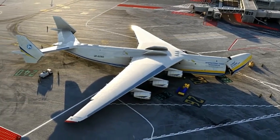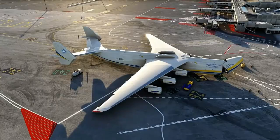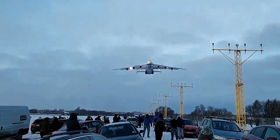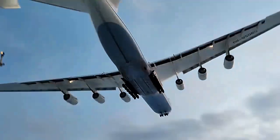The aircraft's sheer size is awe-inspiring. It measures over 84 meters in length, has a wingspan of 88.4 meters, and stands over 18 meters tall.